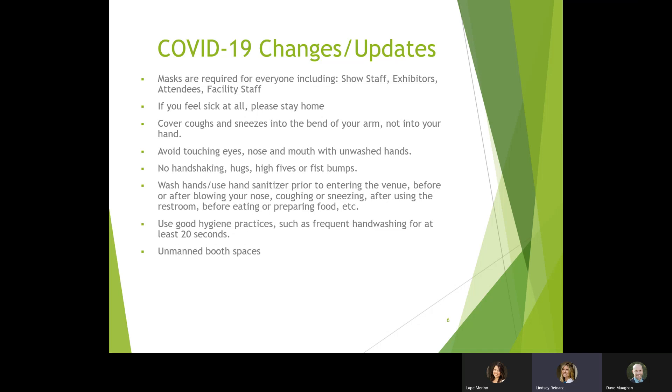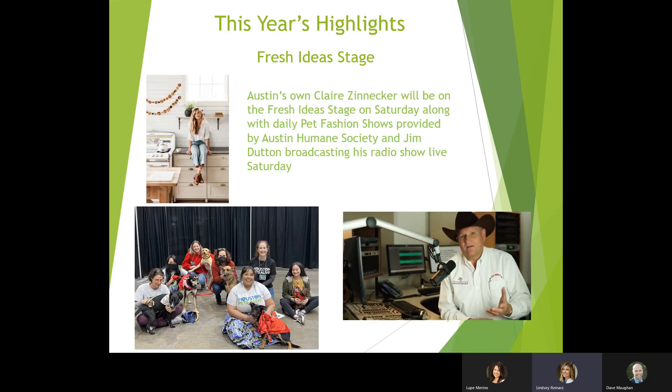This year we're going to have some fun things on our Fresh Idea Stage. We have a full stage schedule. Highlights include Claire Zinniker, a designer from Austin, who will be on the Fresh Idea Stage on Saturday. We'll also have a daily pet fashion show provided by the Austin Humane Society, and Jim Dutton will be doing a radio broadcast of his radio show on Saturday.